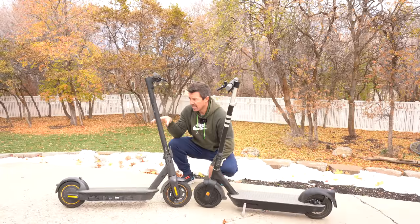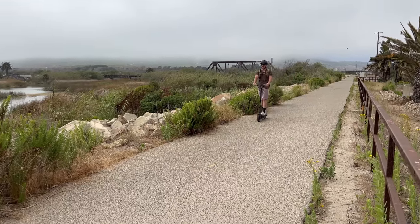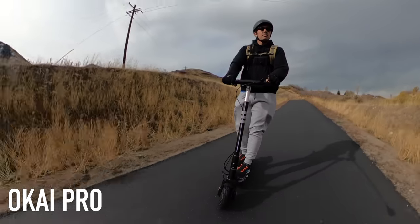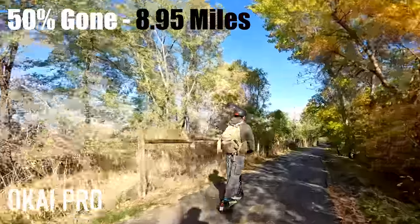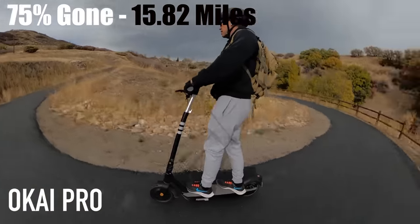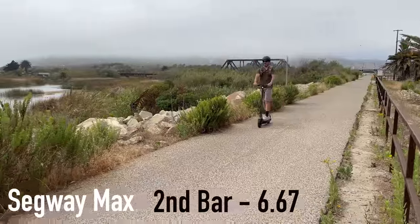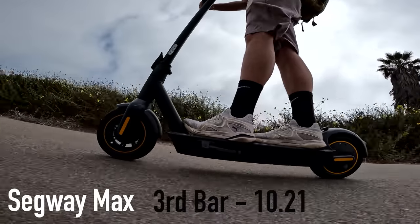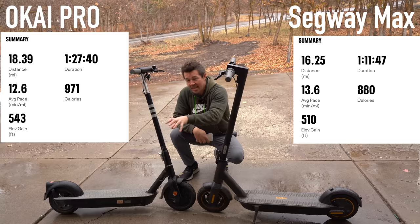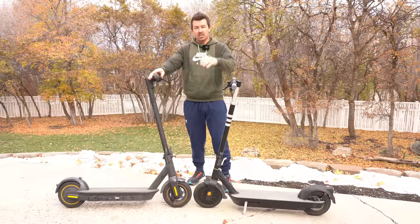As far as range, the Max has a rating up to 40 miles; the Pro up to 50. We did the range test on the same trail — the Max video was filmed in California about six months ago. Okai takes the cake again at 18.39 miles, where the Max had 16.25 miles.